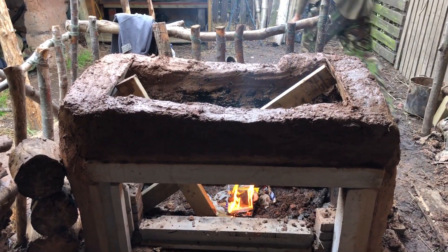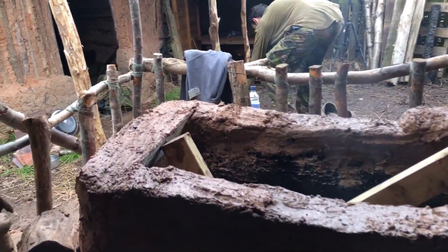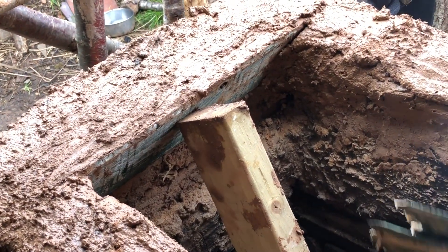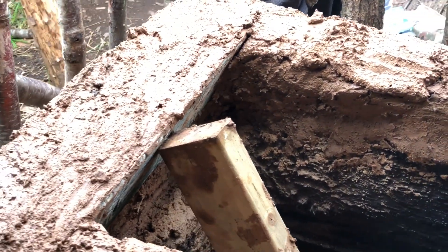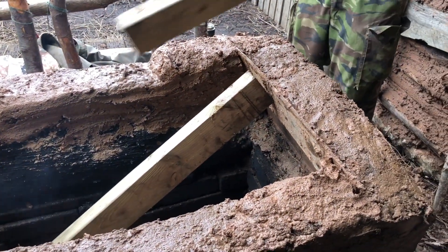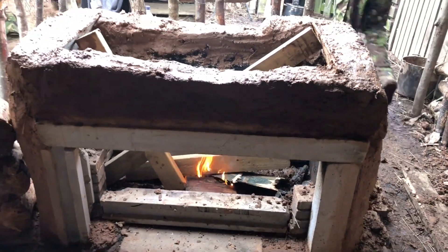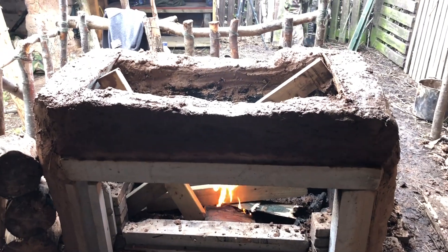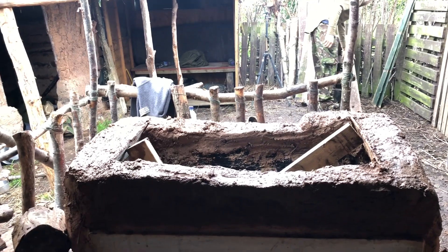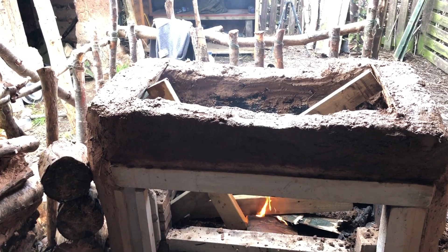Look at that - really happy with it. It's turning out very nicely. John's just lighting it up to get all this new clay dried off. Still need to fill that little gap in there but I ran out of clay - we'll do it in a minute before it gets too hot.